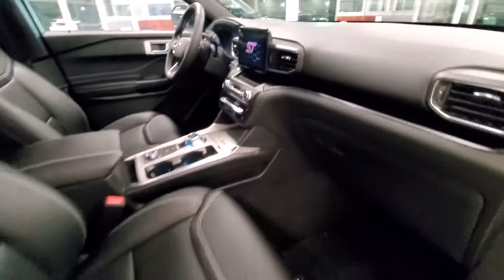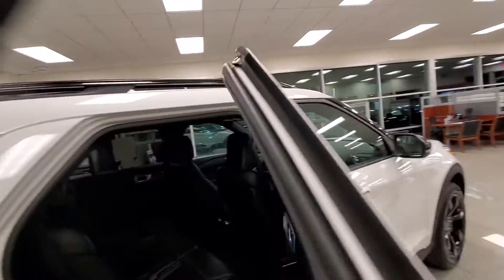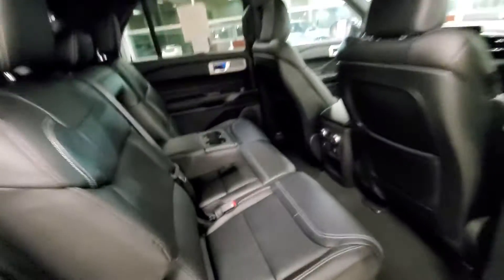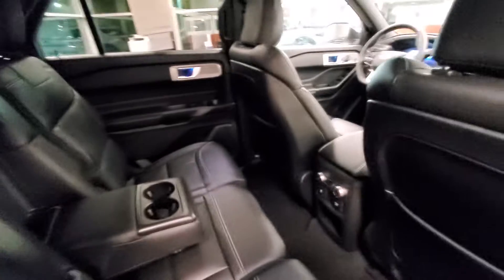You can see the moniker, the ST, so it is the ST vehicle. In the backseat, it's a seven-passenger, so you have two in the front, three in the center, and two in the rear.